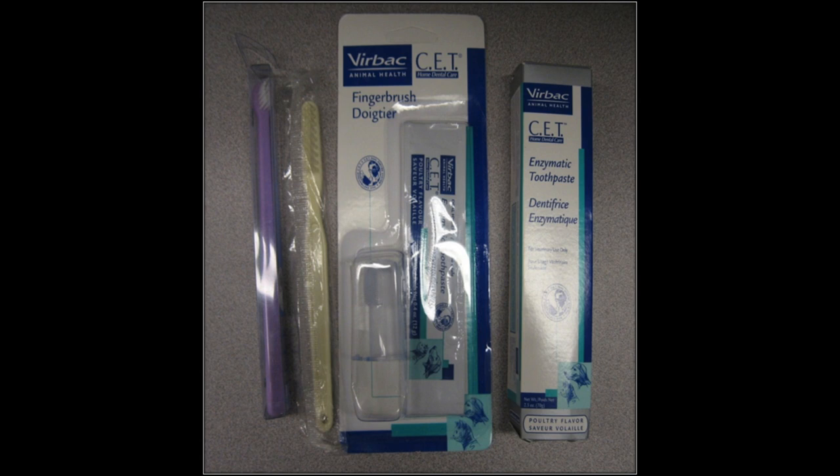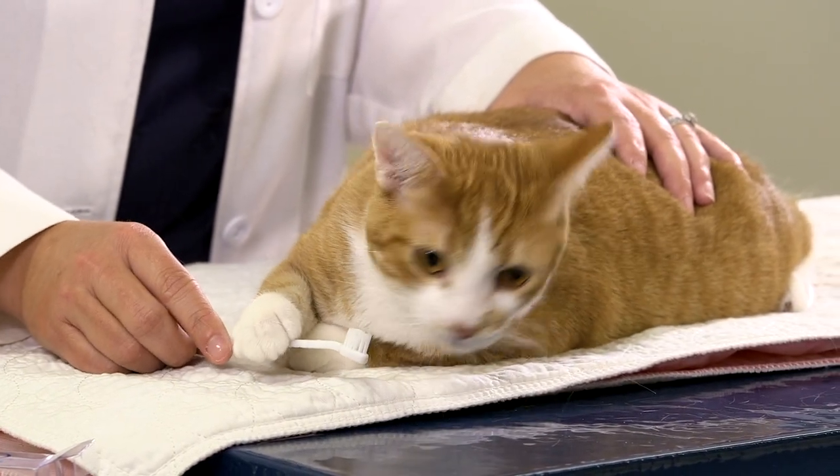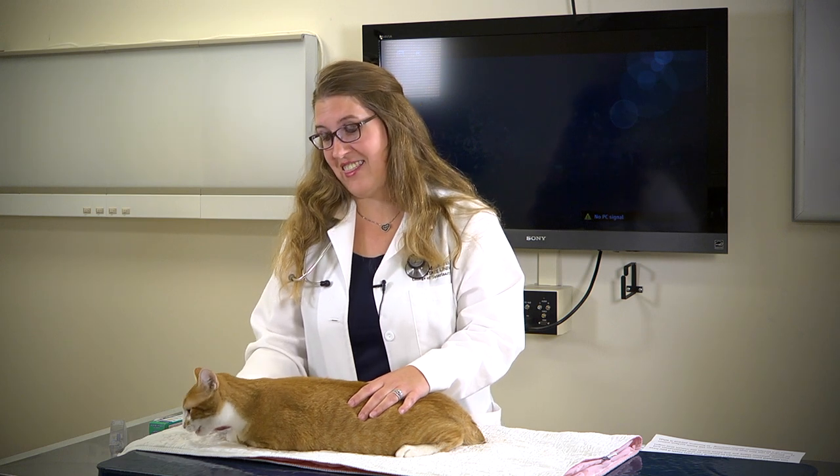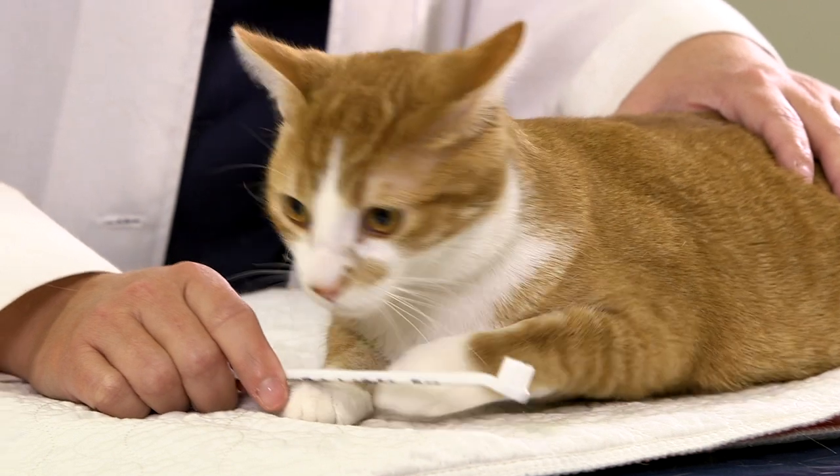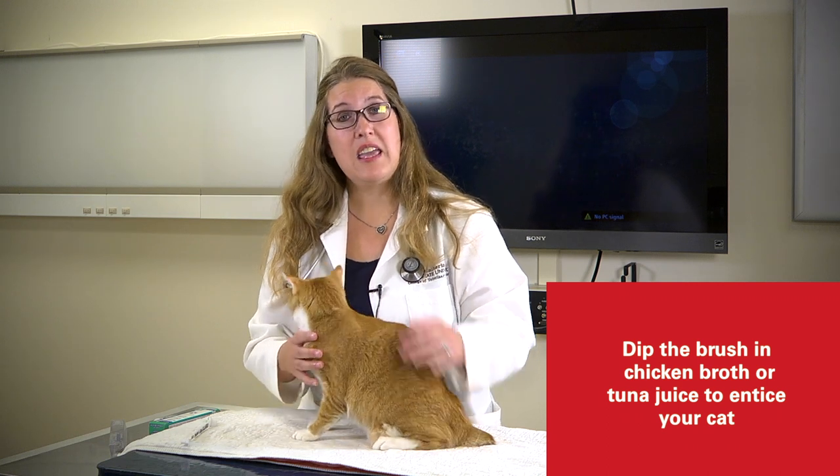Toothpaste can definitely be used in cats and there are specifically manufactured toothpastes available. The most important thing is to not use human toothpaste, as it contains toxic ingredients that can be fatal to your cat or at the very least make them very sick. Always use something specifically manufactured for cats, or alternatives like low sodium chicken broth or a little tuna juice dipped on the toothbrush — this helps make it feel more like a treat rather than something poor Henry just has to put up with.